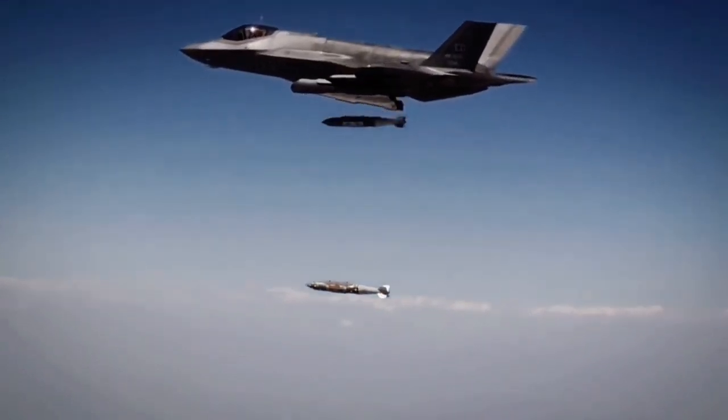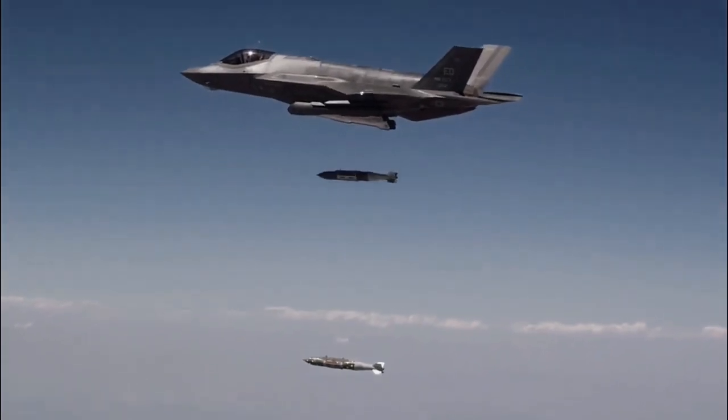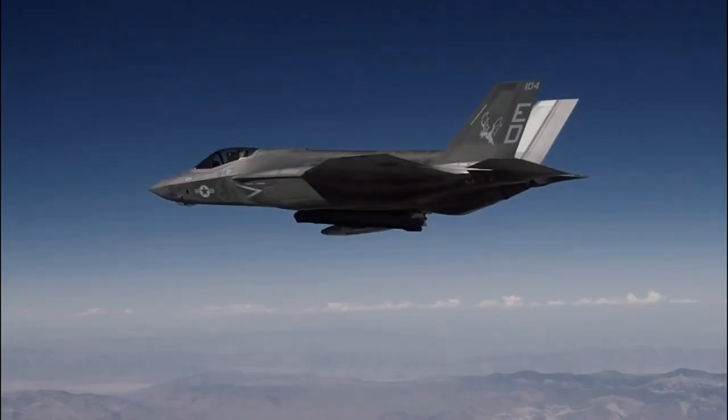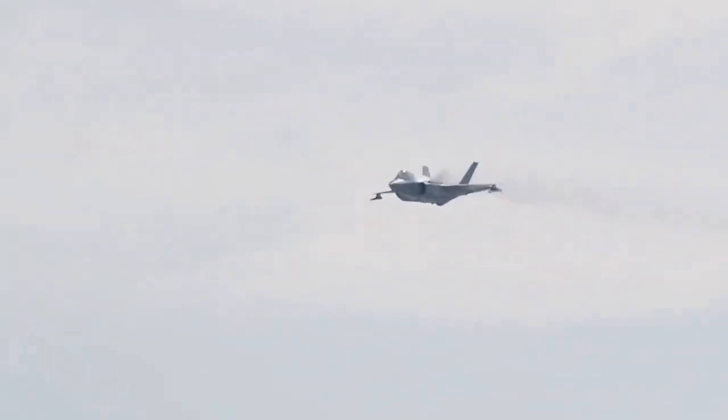All variants have a top speed of Mach 1.6, attainable with full internal payload. The powerful F135 engine gives good subsonic acceleration and energy with supersonic dash and afterburner.